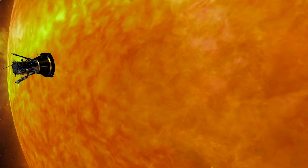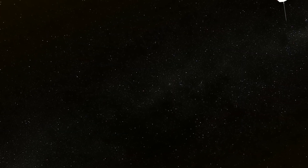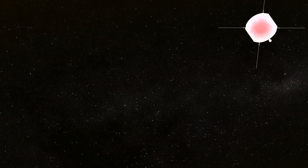This first perihelion we're going into, we have very minimal contact. All we can get is a tone. I'm going to be waiting on the edge of my seat for those beacon tones.